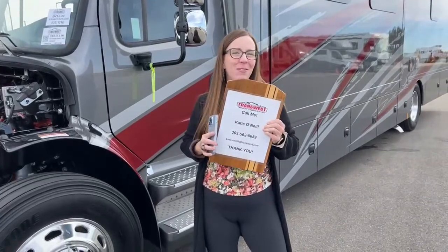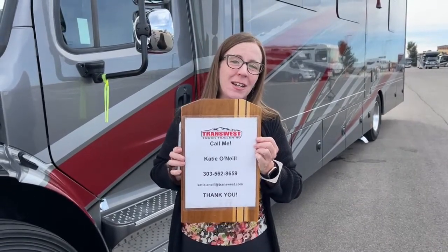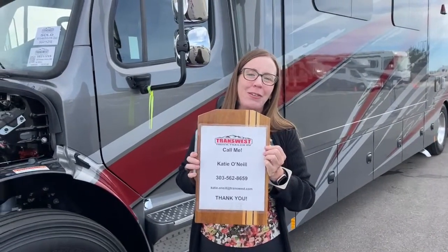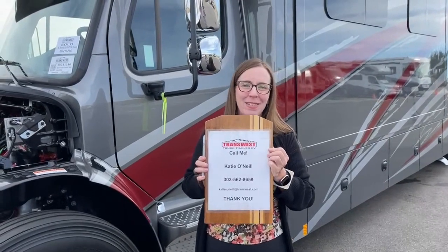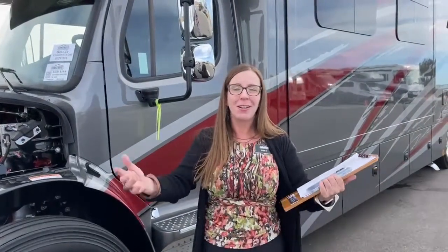My name is Katie O'Neill, here at TransWest Truck Trailer RV. Thank you so much for tuning in and for asking questions live during our video presentation. I hope I've helped explain why this Firefly system — or Vegatouch Mira, however you want to refer to it — is such a huge advantage. This is a fantastic offering by Renegade. My number is 303-562-8659. I'd love to answer any questions, and I really appreciate all of your time.